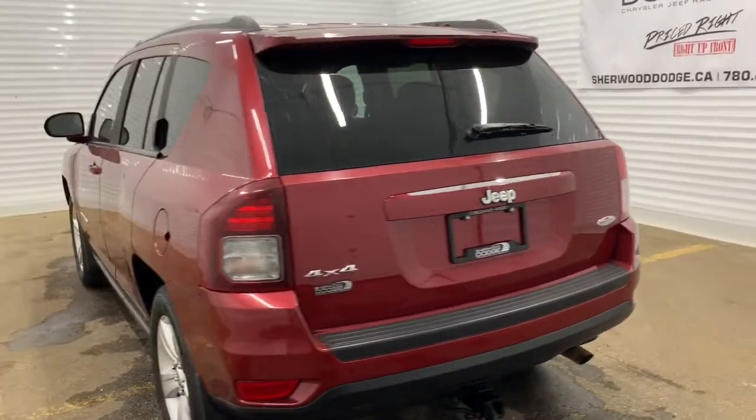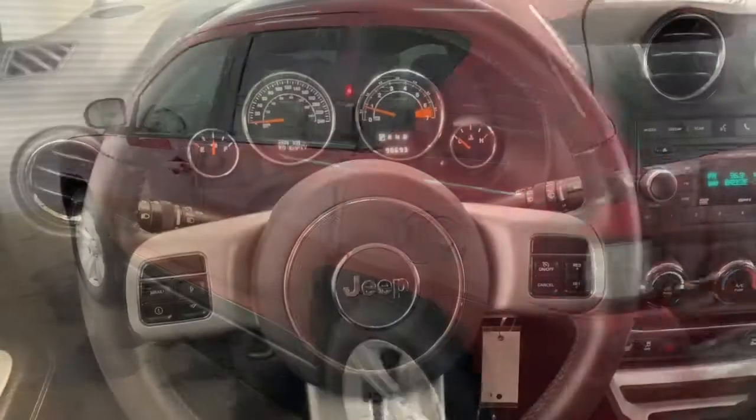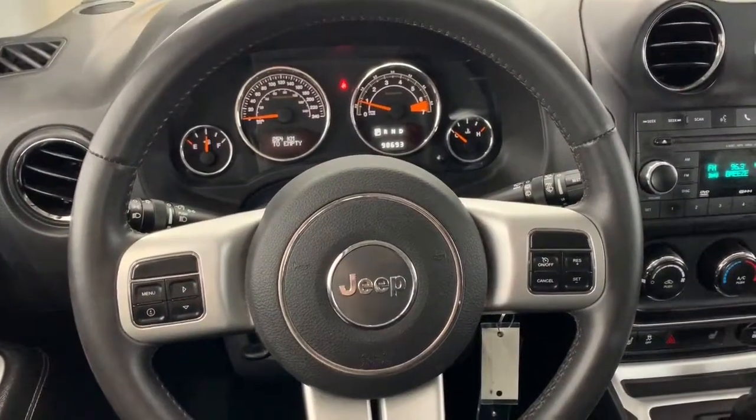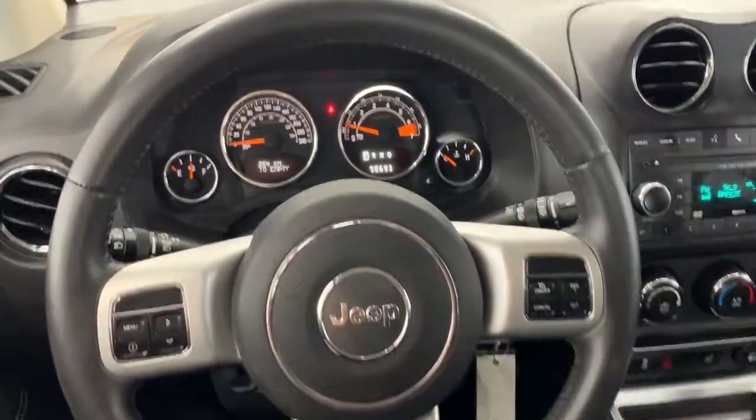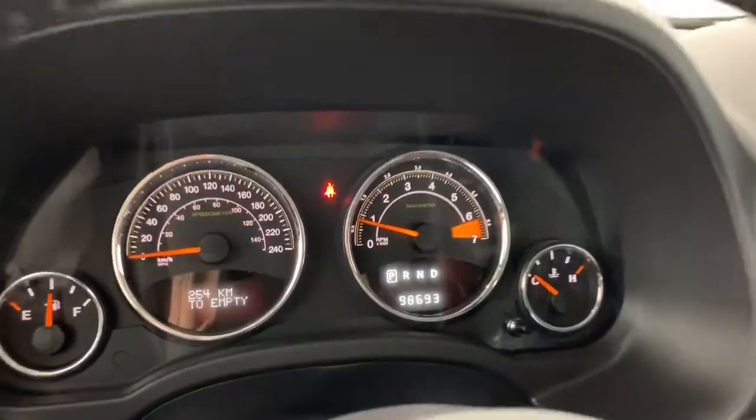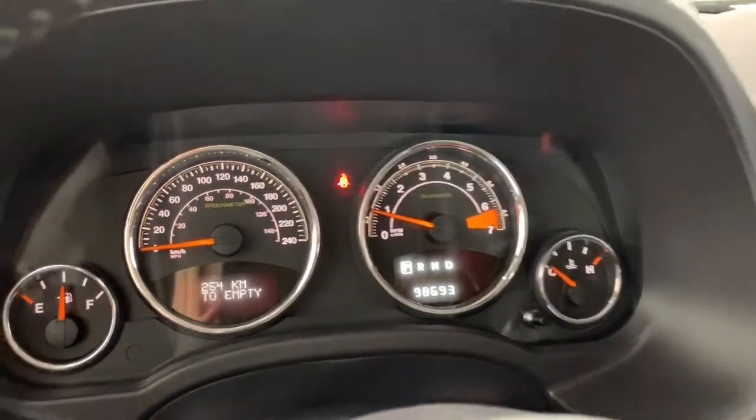So we'll go take a look at the features inside. Inside this Compass, on the steering wheel you have the controls for what you see on the dash as well as the cruise controls. Zooming in on the dash, we can see that it has just over 98,000 kilometers on it.